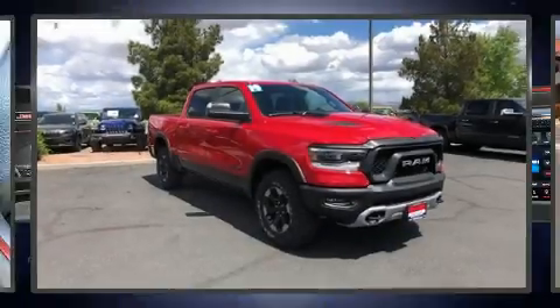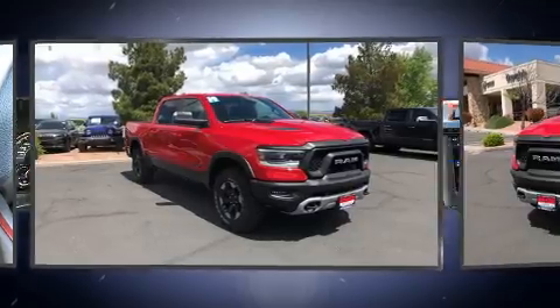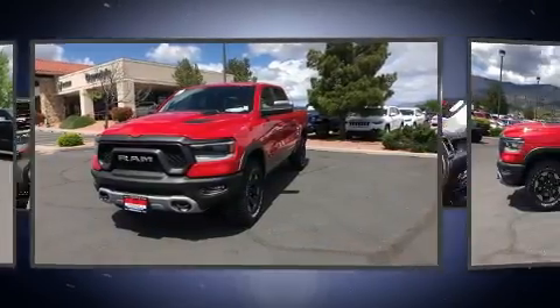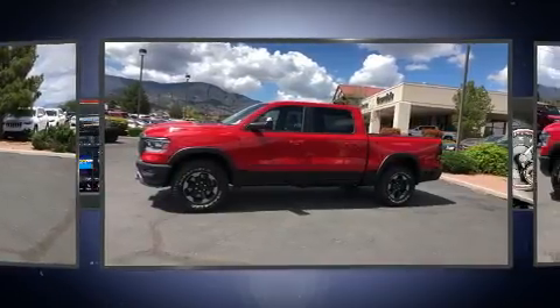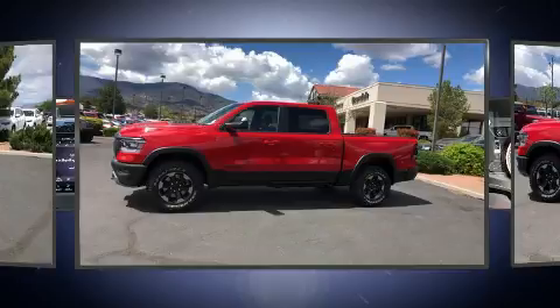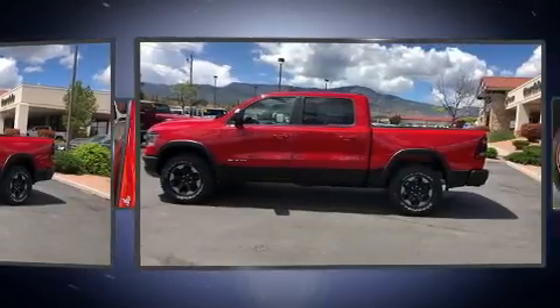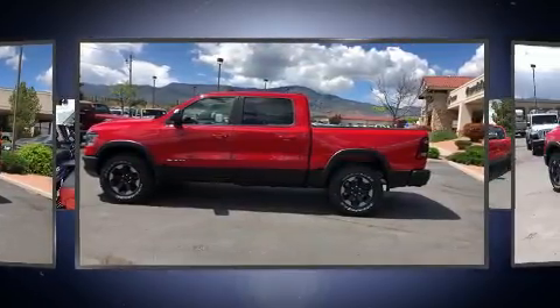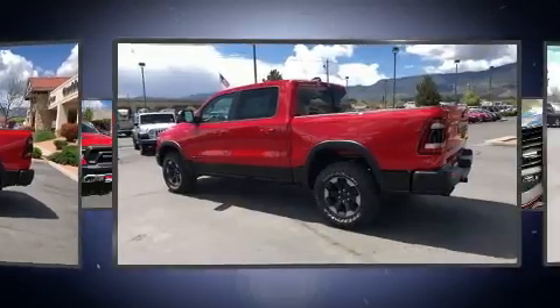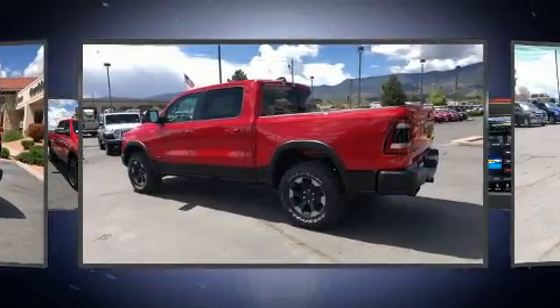You can expect a lot from the 2019 Ram 1500. This four-door, five-passenger truck is ready to drive off the showroom floor. Smooth gear shifts are achieved thanks to the powerful eight-cylinder engine, providing a spirited yet composed ride and drive. Four-wheel drive allows you to go places you've only imagined.